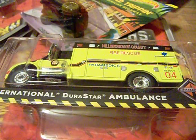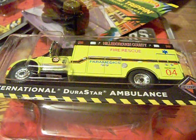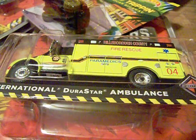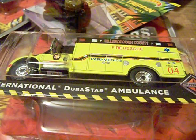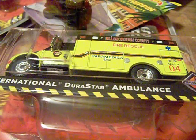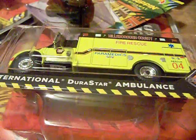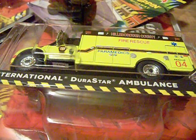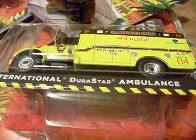Hey YouTubers, diecast collectors and collectors of all sorts and kinds, this is another haul video. I didn't make a video last week — I downloaded it, it said it was an error, I tried to download it again, and it actually disappeared from my memory card, so I gave up. But anyway, these are my finds for the past week.